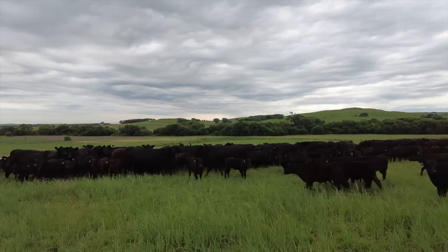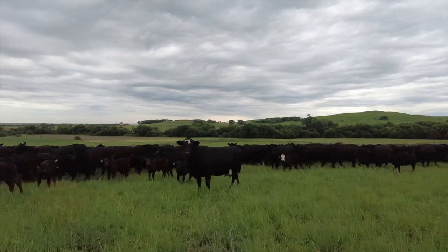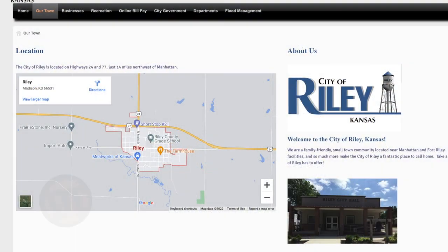They form a maternal bond — the cow with the calf and the calf with the mother. So when we go to wean that baby, it can be a very stressful time. Preconditioning these calves involves maternal separation as just one part. Preconditioning is so important to our industry. Think about abrupt weaning — just taking that calf off the cow. I was once a school board member at Riley County Schools in Riley, Kansas.